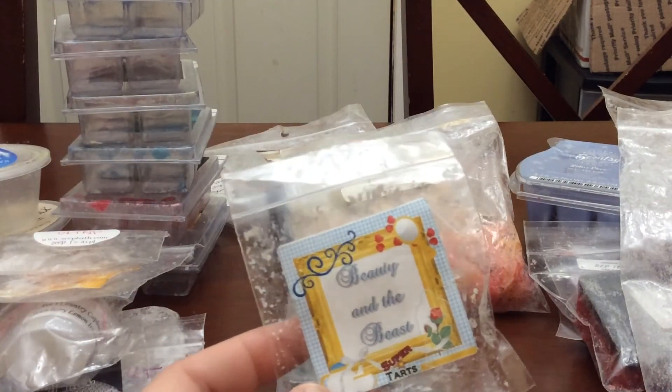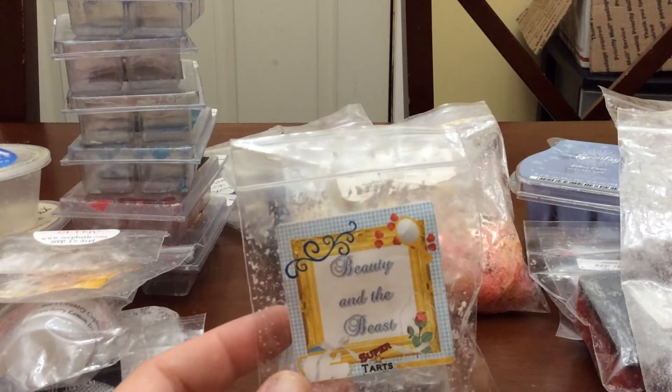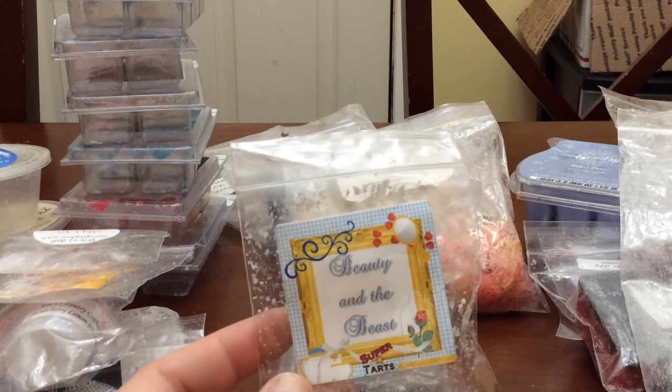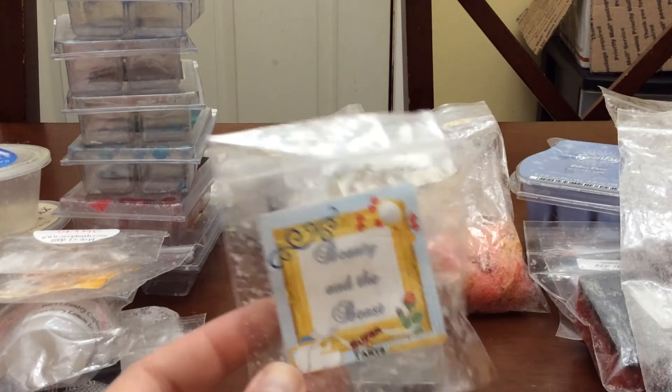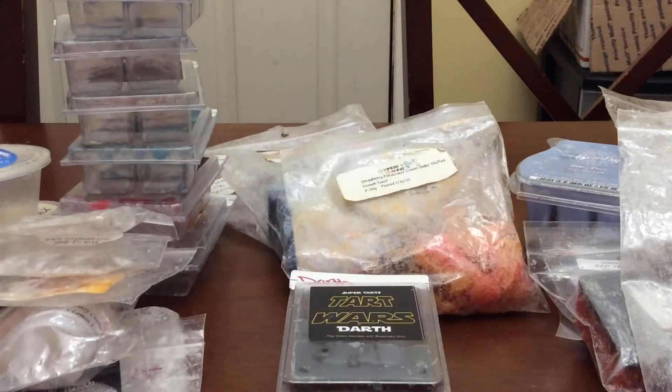Melted the Beauty and the Beast sample. I have so much of this scent, so I felt okay melting my sample. Really nice — my favorite. It's the Blackberry, which I enjoy a lot, and then the Magically Delicious, which I enjoy a lot. I will continue to buy this over and over.